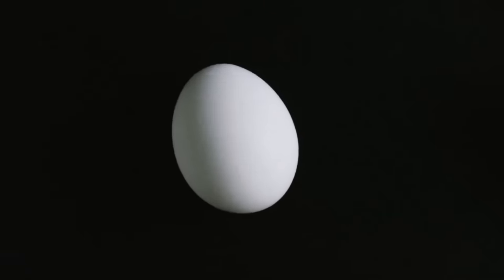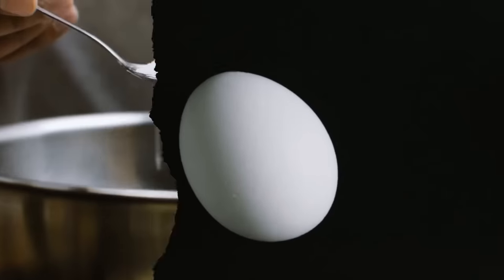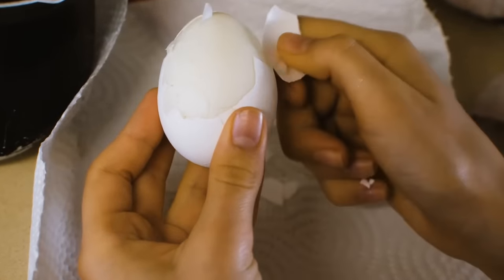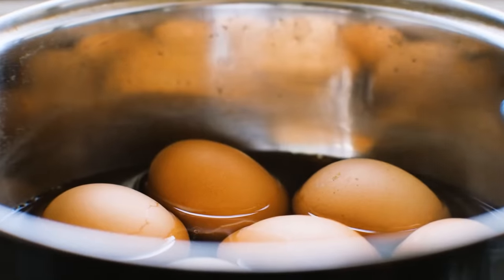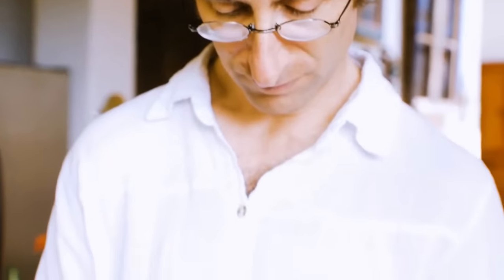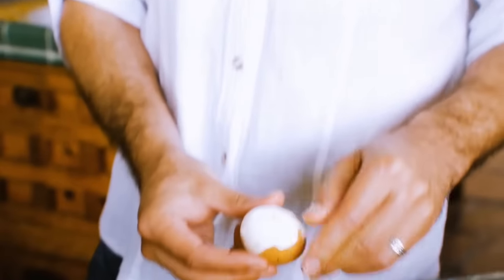There are two easy ways to peel boiled eggs. When cooking eggs, add a teaspoon of baking soda to the boiling water — this will make peeling eggs much easier. You can also place them under cold running water as soon as they're ready. The eggshells will come off much easier and you won't burn your hands while peeling.